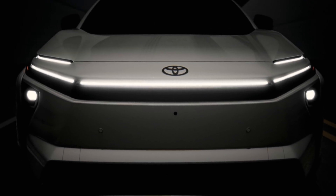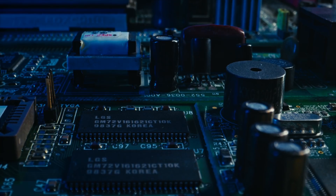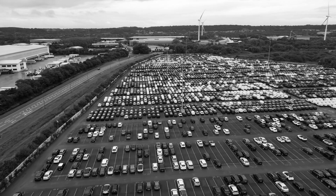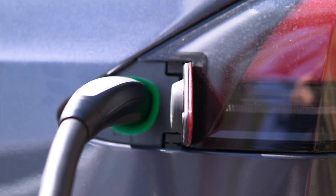Everyone is talking about the upcoming technology that Toyota is currently working on with regards to solid-state batteries for their future electrified vehicles. This solid-state battery technology from Toyota could revolutionize the EV world as we know it with crazy fast charging times and amazing driving range capability.